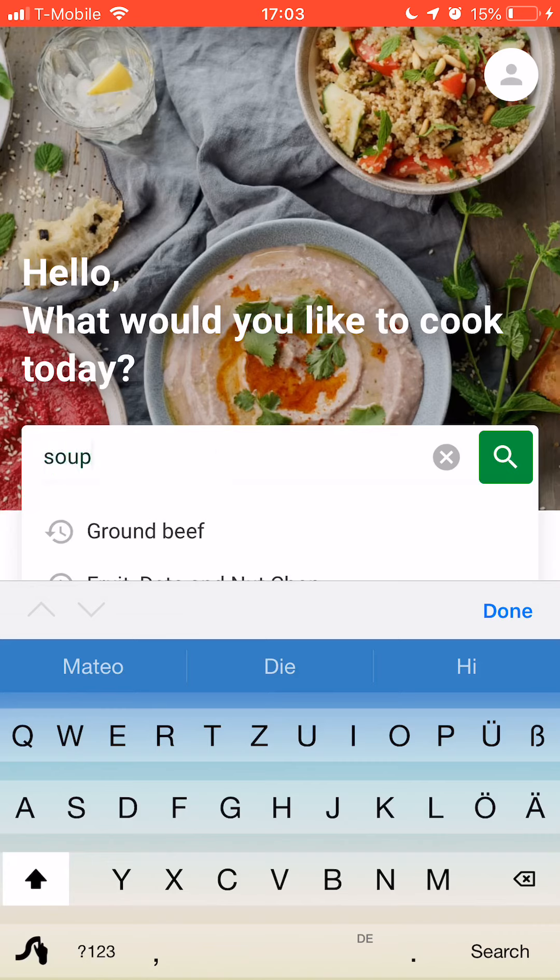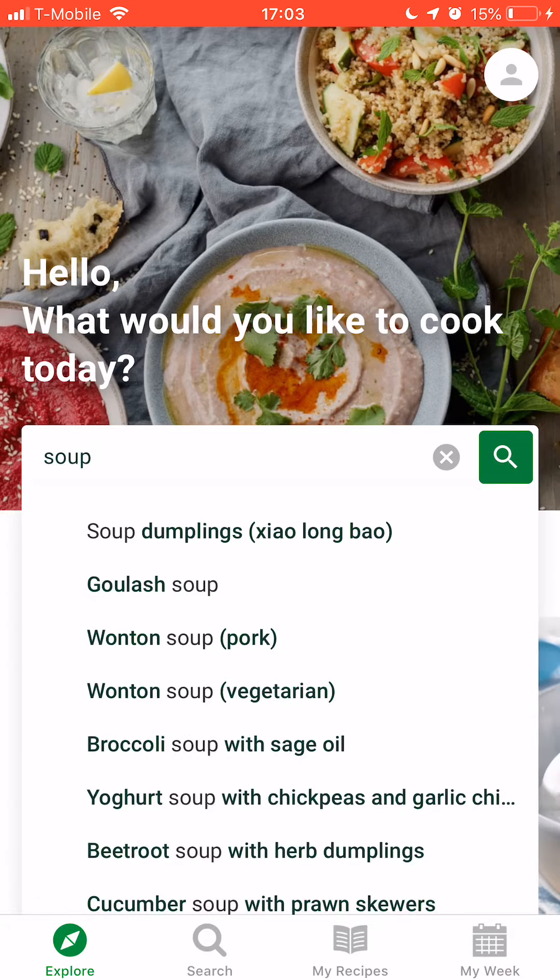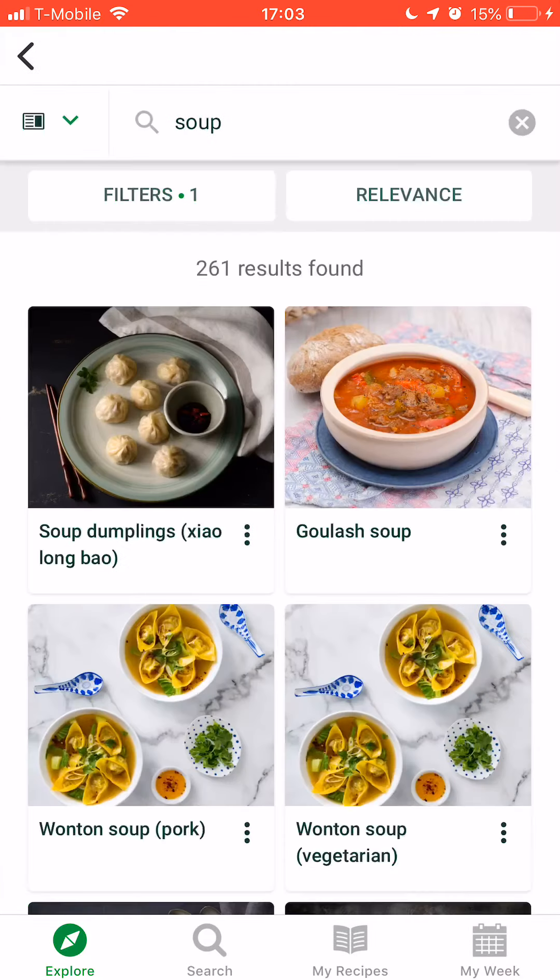Let's say you want to make a soup — you search for soup and all of the results will pop up. These are results from Australia because I am registered in Australia for some reason.